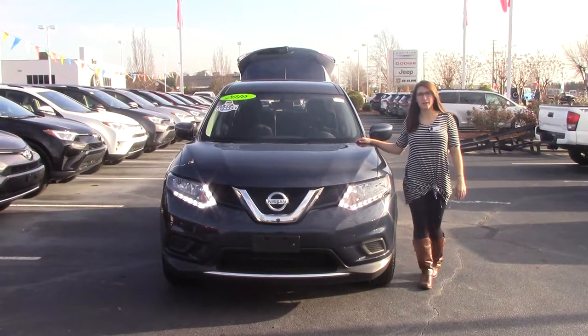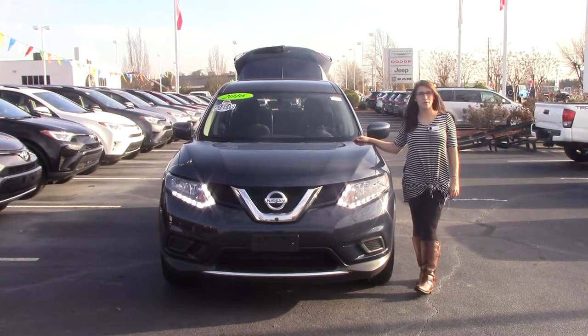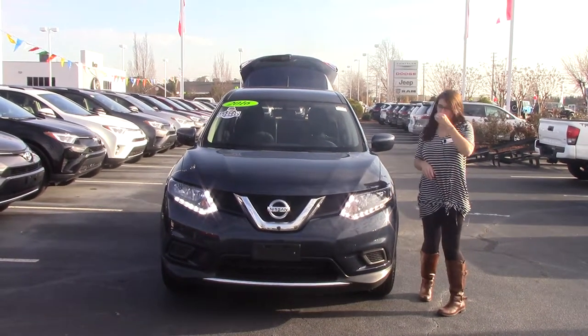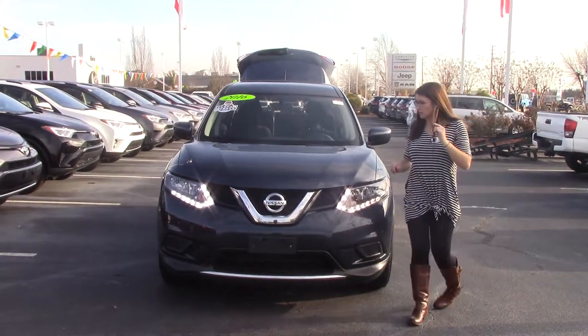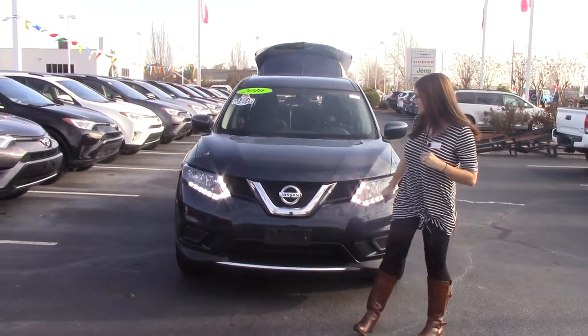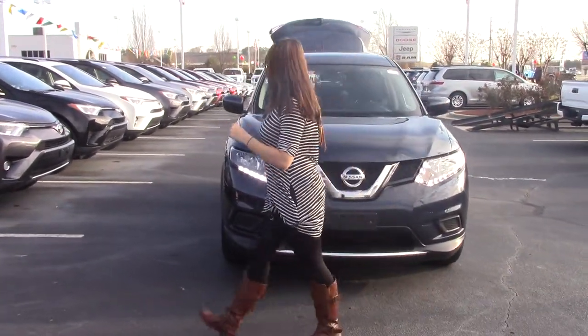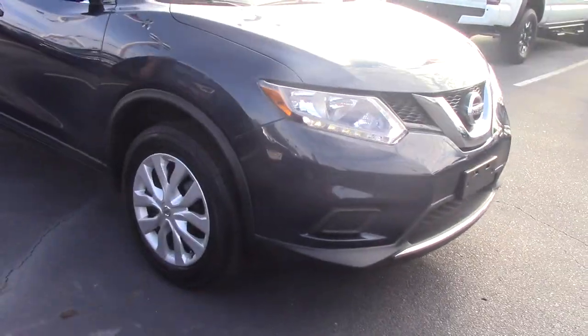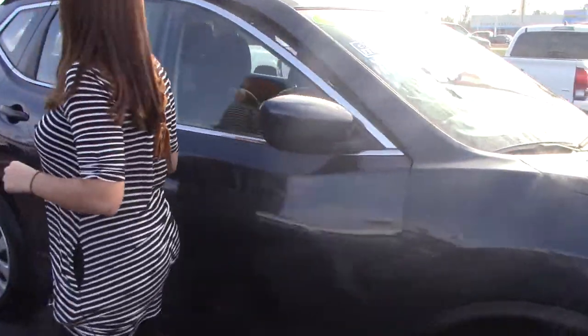Hey everybody, welcome to Hubert Faster Toyota. My name is Brooklyn and I work in the internet sales department. I wanted to bring to your attention today a 2016 Nissan Rogue we have here on the lot. This is a blue color vehicle, as you can see, with Nissan badging and beautiful headlights with LED there for you.